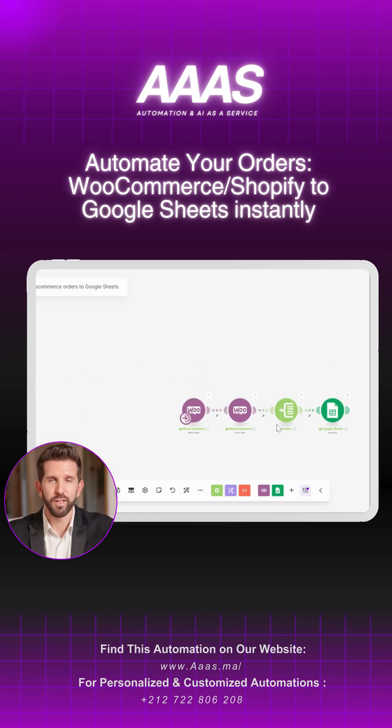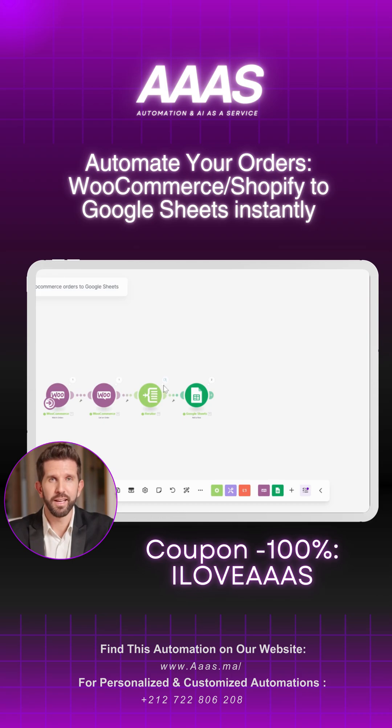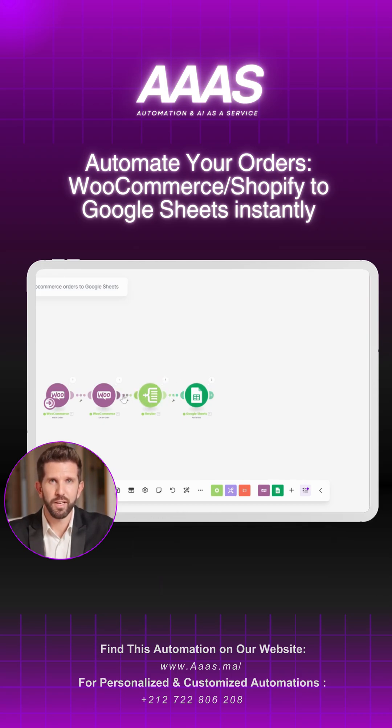If you want this automation, we're giving it away for free using the coupon code 'I love AAAs'. Comment 'okay' and I'll send it to you, or you can find the link in my bio.